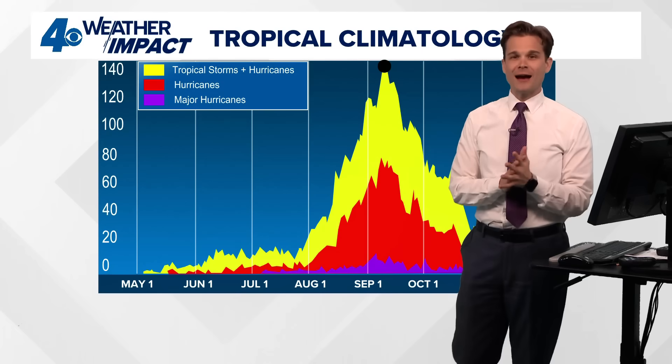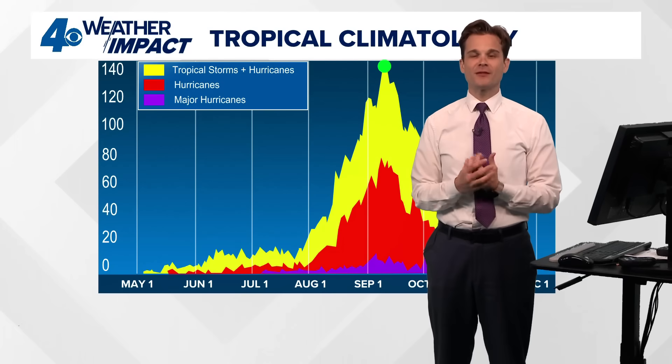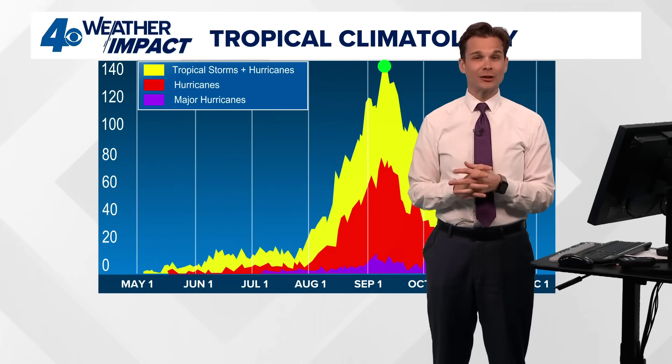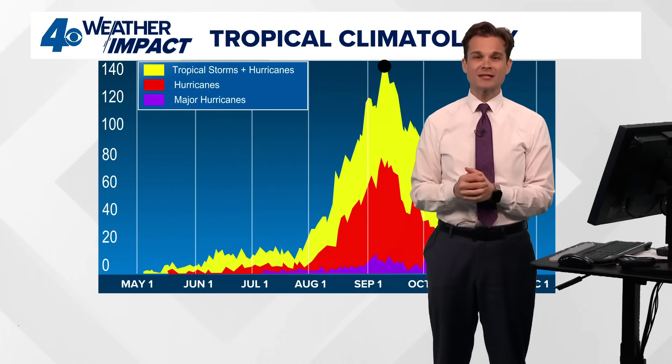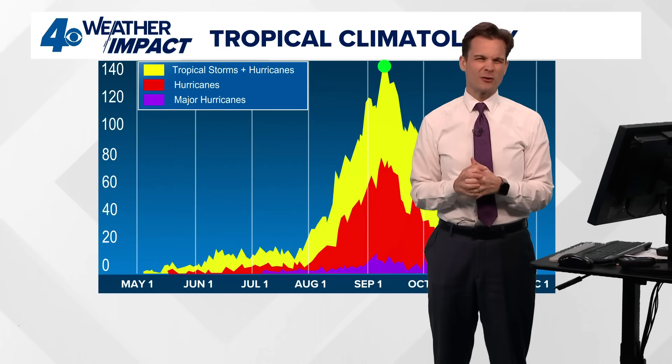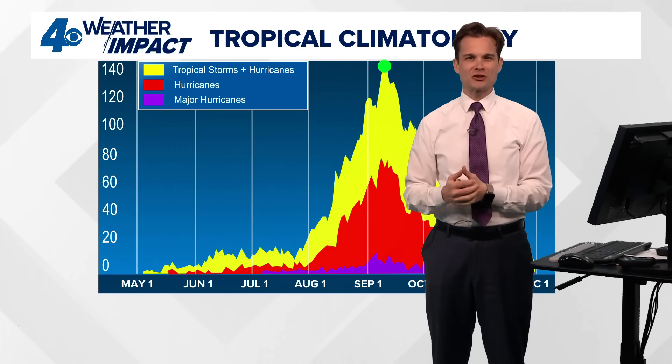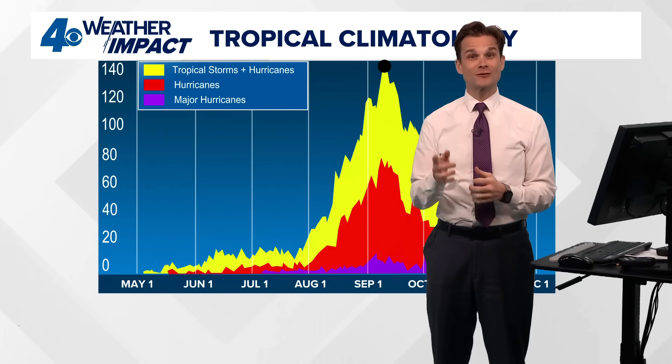That's going to do it for your Tropical Weather Impact on this Monday, September the 15th. Could Gabrielle try to form in the coming days? It absolutely could, but right now there are no immediate tropical threats to the US. Just watching that low pressure and some heavy rain along the East Coast from the Carolinas up through Virginia and toward New Jersey in the next couple of days. Thanks for joining me — I'll see you right back here, same place, same time tomorrow.